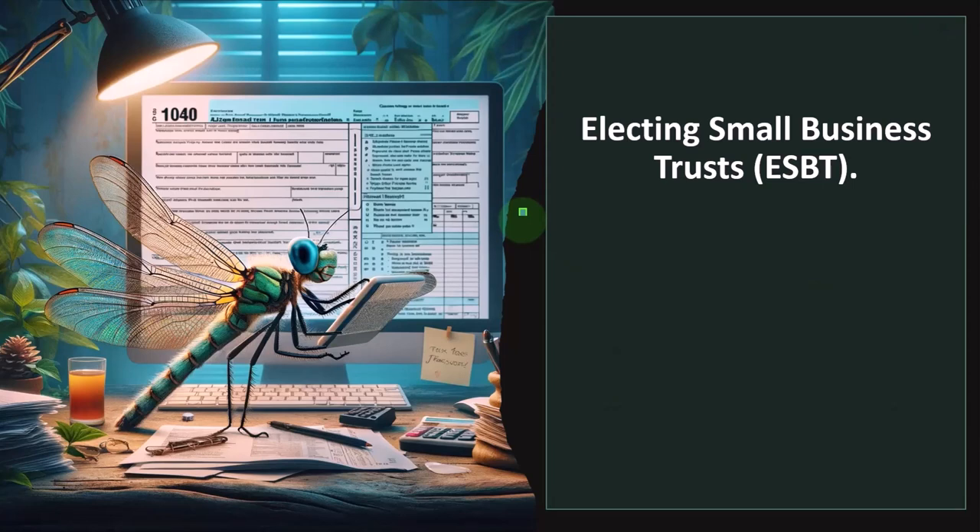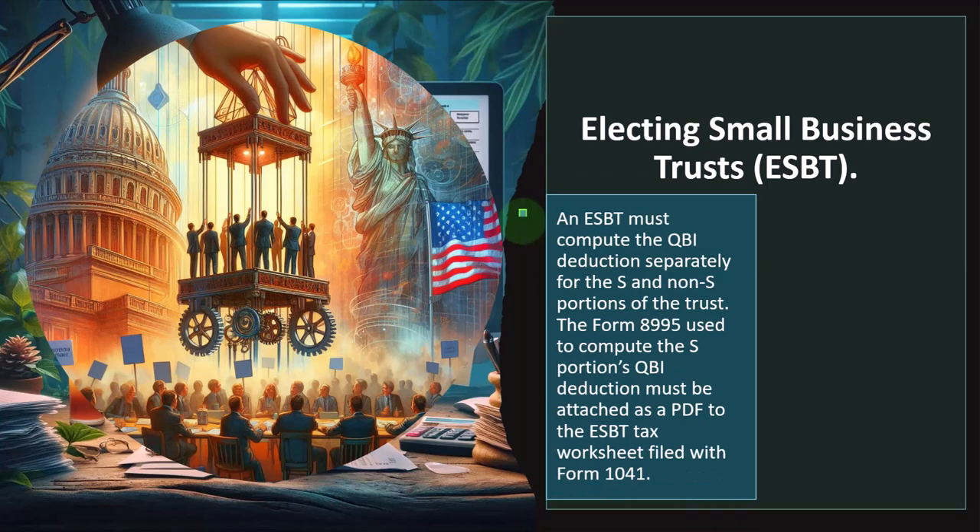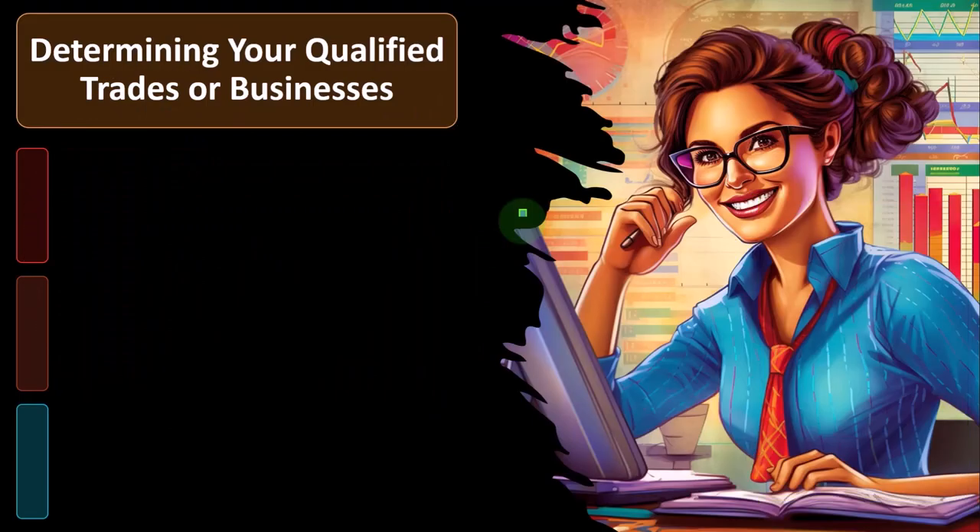Electing small business trusts — that's the ESBT — must compute the QBI deduction separately for the S and non-S portions of the trust. The Form 8995 used to compute the S portion's QBI deduction must be attached as a PDF to the ESBT. Trusts are a little bit out of scope here, so I won't spend a lot of time drilling down on that one either.